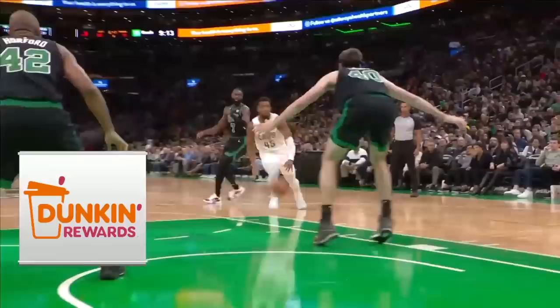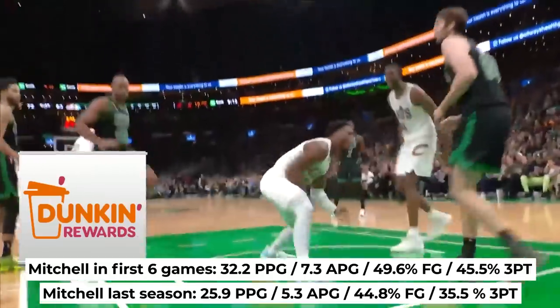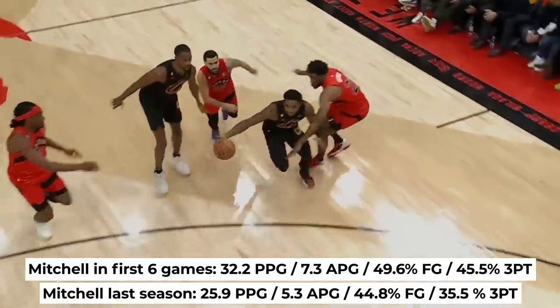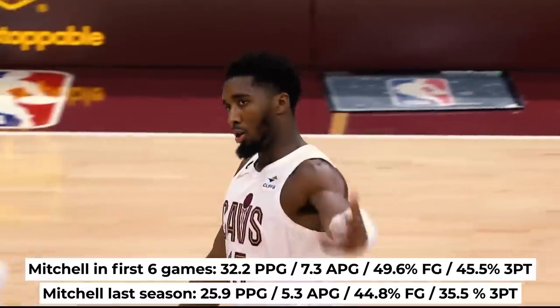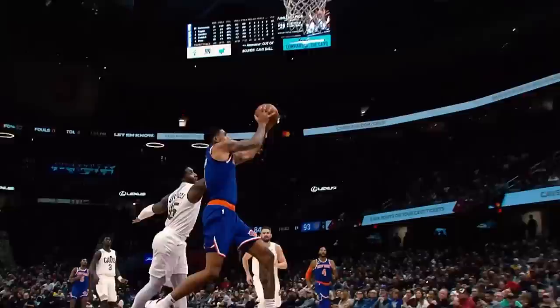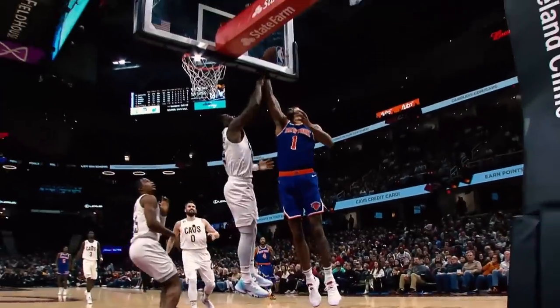Check out the insane stats so far and notice the huge difference from last year — in fact, every single number you see here is a career high for him. Now of course, this is just a 6-game sample and 32 points per game is unsustainable, especially when Garland comes back from injury. But nevertheless, this is an all-around phenomenal start from Mitchell.